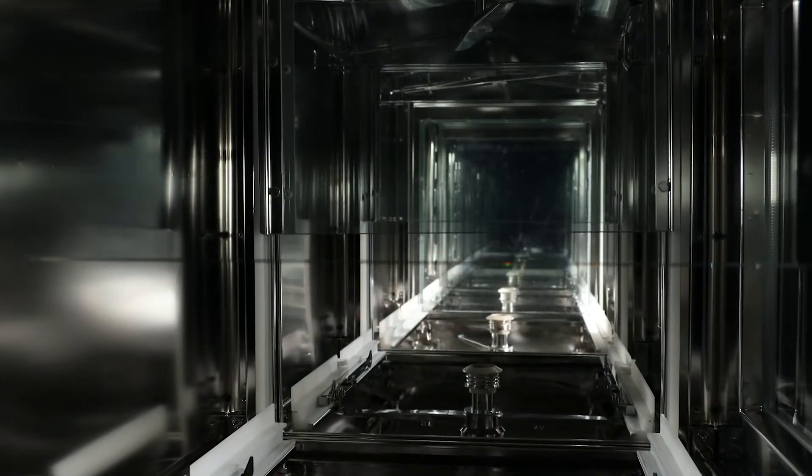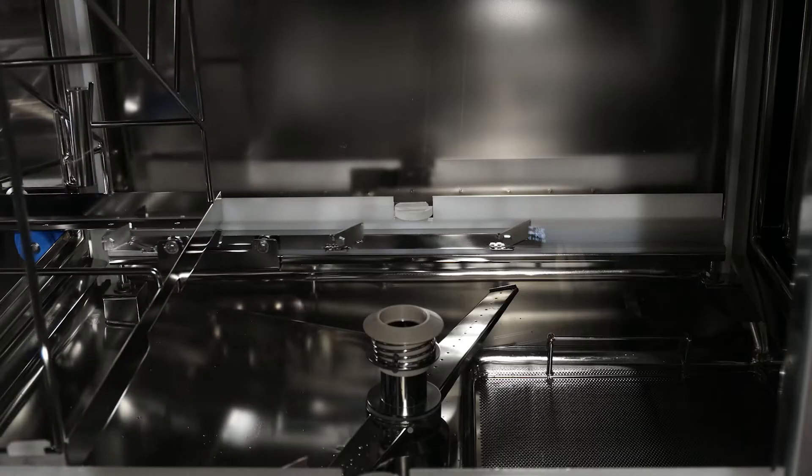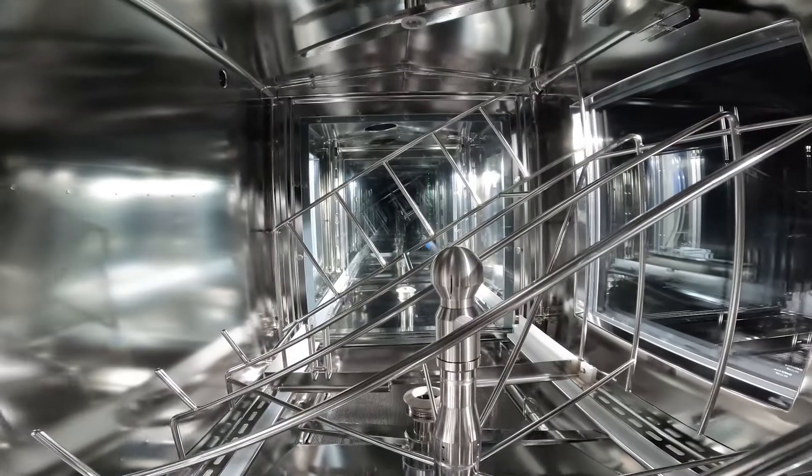which seal each chamber to avoid cross-contamination. The automatic transport system transports the rack safely from chamber to chamber.